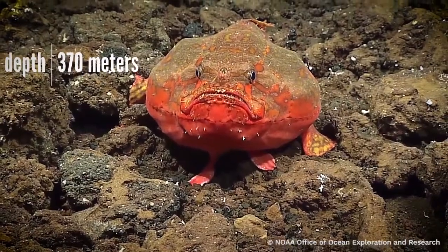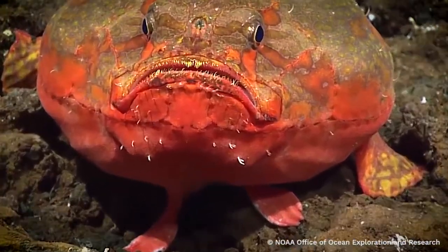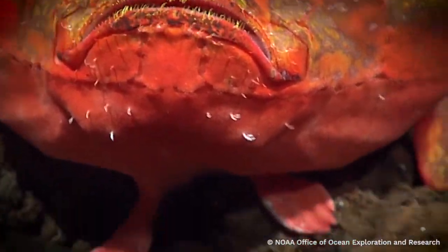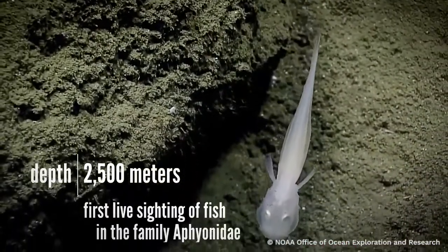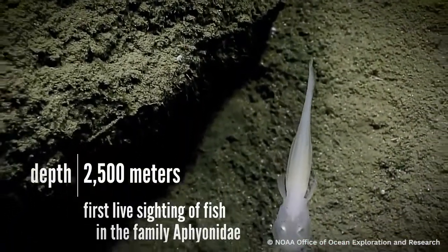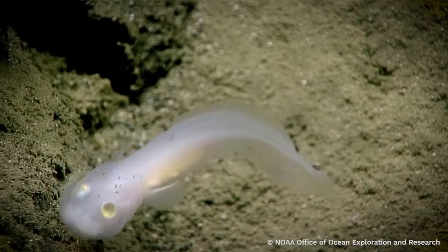These guys have actual little legs that they walk along the seafloor on. They are modified for walking — these fins are made for walking. I am sure that this is the first time a fish in this family has ever been seen alive. This is really an unusual sighting.